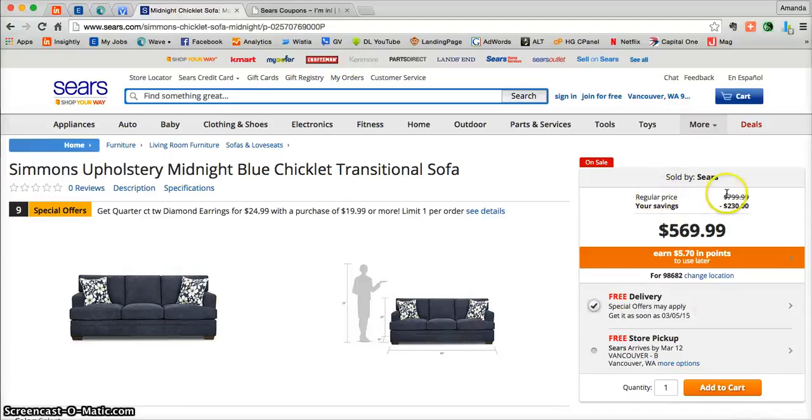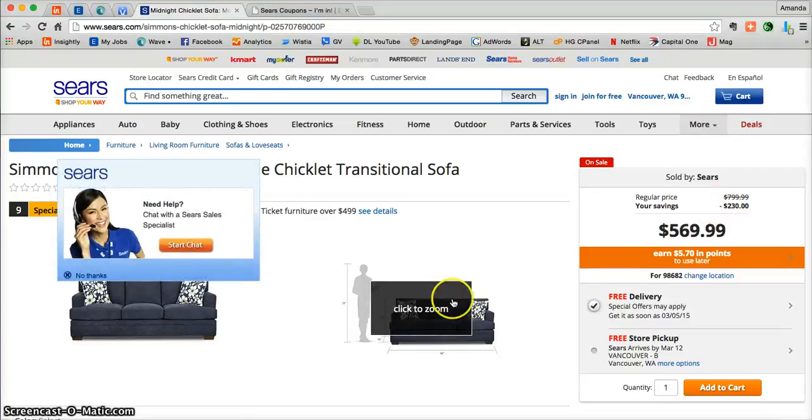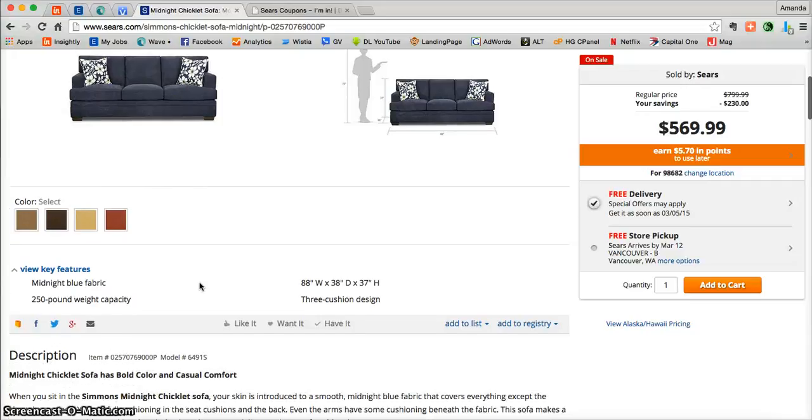Over here on the right you'll be able to see the regular price and then see your savings. Wow — a $230 savings on an incredible sofa, I am all for that. If you scroll down a little bit, you can also choose different colors for this particular sofa, so be sure to scroll down so you don't miss anything.